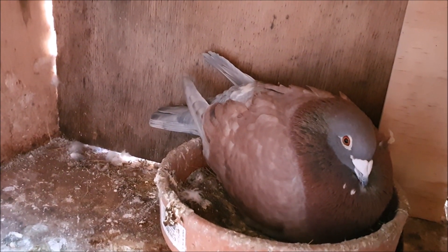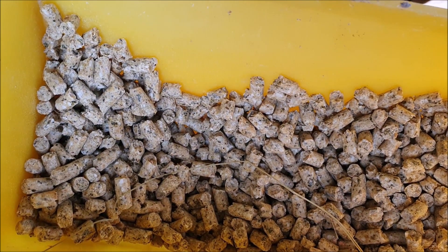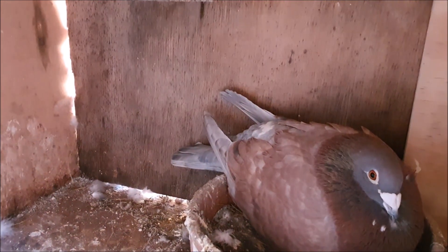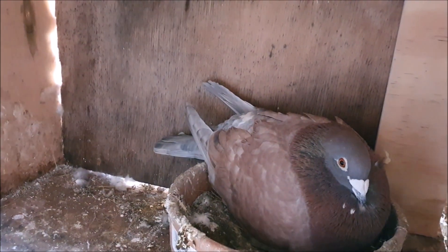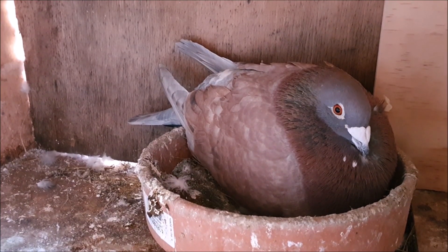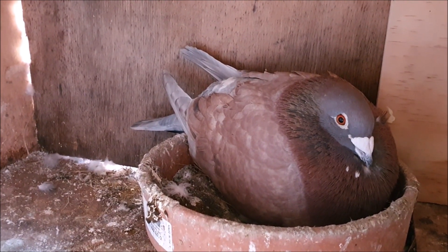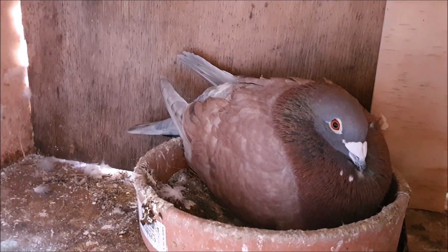I've transitioned them onto pellets because I do want them to be raising the babies on pellets rather than grain. This pair is actually part of my spread recessive opal project, which I haven't given you a recent update on, so let's talk about them now. The spread recessive opal project is the rare coloured racing project that I've had the most progress with so far. We've actually had a few birds in this project that have gone to race, but unfortunately we haven't produced a spread recessive opal pigeon yet.